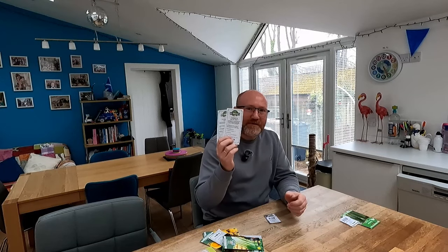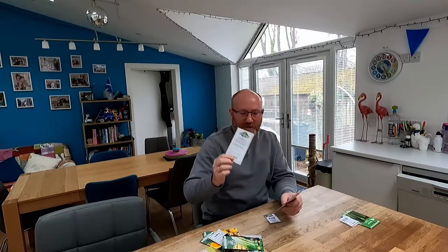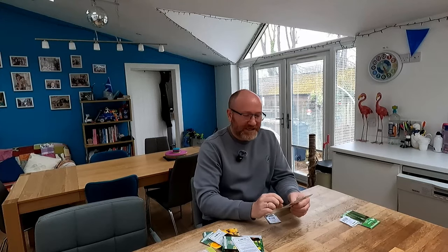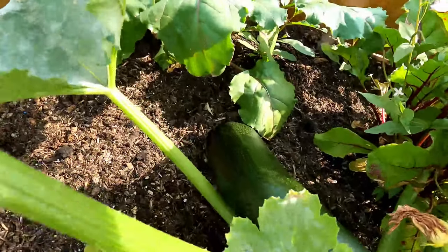Next, moving into some of the warmer weather crops, we've got two different varieties of courgette. I always do two every year. This one here is Easy Pick Gold F1 - that's your sort of yellowy, gold-coloured courgette. And the other one is just called Zucchini, which is your green coloured courgette. Both pretty much bog standard. I don't notice much difference in the taste between the two, but they are great croppers and good growers. It just looks nice on the plate having those different colours - the green and the gold.